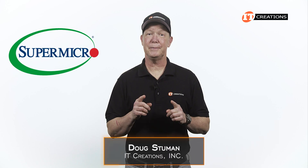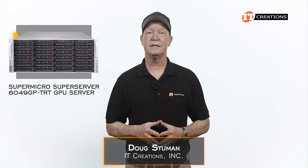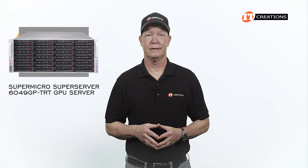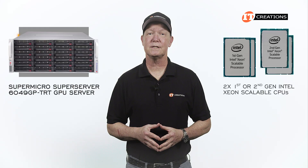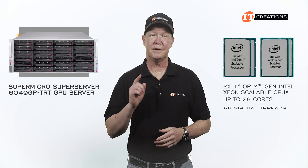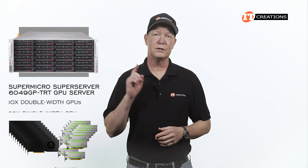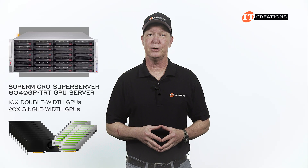Hi there, Doug Stumwin with IT Creations with a GPU server from Supermicro — the SuperServer 6049GP-TRT. This system is powered by dual first or second generation Intel Xeon Scalable CPUs with up to 28 cores and 56 virtual threads each. This system can support up to 10 double wide or 20 single wide PCI based GPUs.